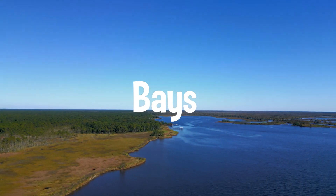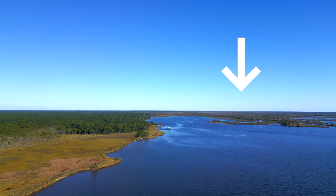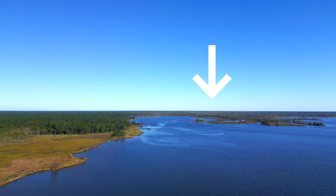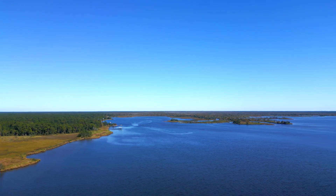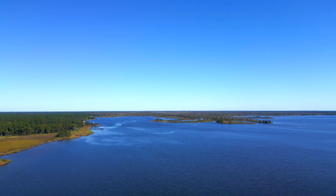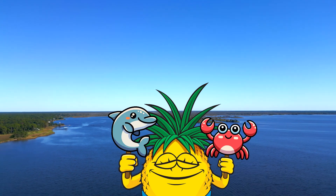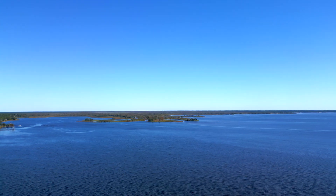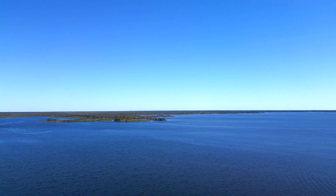Welcome to the bays. Bays are where fresh water from rivers meets the salty ocean water, also called an estuary, and creates what's called brackish water. It's like a big watery mix-up that's perfect for all kinds of marine life, from crabs to dolphins. Bays are like the ultimate hangout spot for sea creatures. Remember, anywhere a river meets a sea, you can find an estuary.